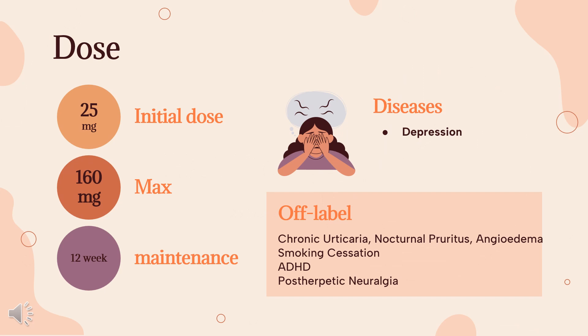Dose — Depression: 25 mg PO Q6-8 hours, no more than 150 mg per day. Chronic urticaria, nocturnal pruritus, angioedema (off-label): 75 mg per day PO. Smoking cessation (off-label): 25 mg PO once daily, start 1-2 weeks before quit date; may titrate to 75-100 mg per day over 10-28 days prior to selected quit date; titrate dose to 75-100 mg per day.